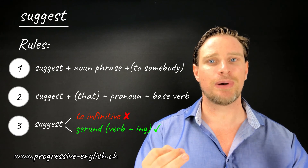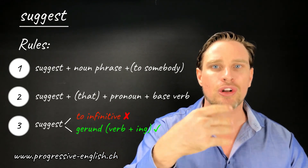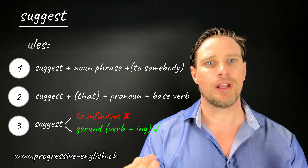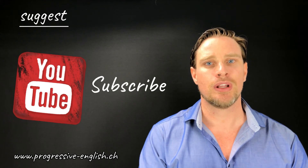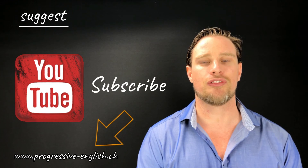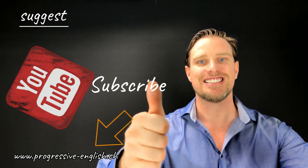Alright guys, that's basically it — that's how we use the verb 'suggest' correctly. Hopefully you can all use it correctly in a sentence now. Thanks a lot for watching. Please give the video a like and subscribe, leave comments in the comment section with any videos you'd like me to make, and have a look on the website for more learning material. Thanks everyone, have a great day. Cheers.